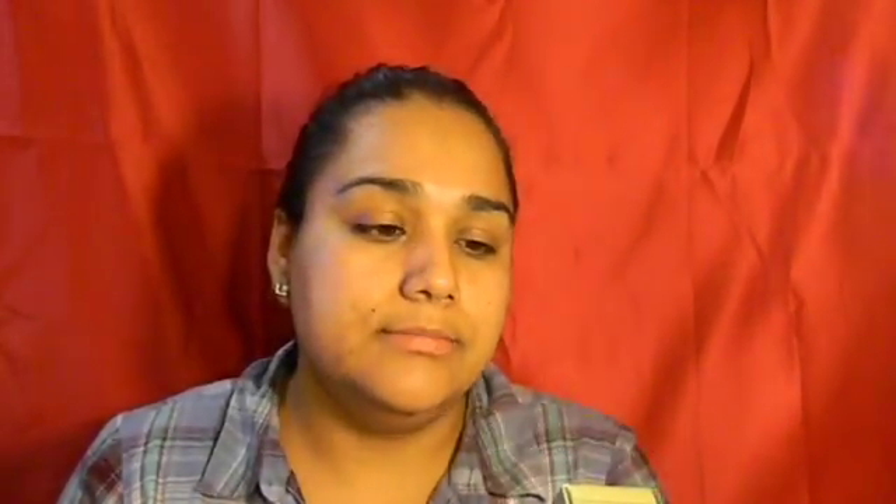I know you guys probably already have this, but I was excited because I'm a MAC person looking to add new brands to my collection. They had the Benefit Dandelion powder blush and I wanted to try it. They had a mini size — oh my gosh, so cute! It comes with a little mirror and a little brush. I'm so excited!